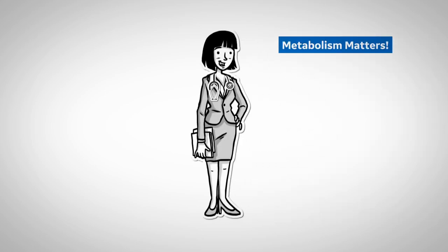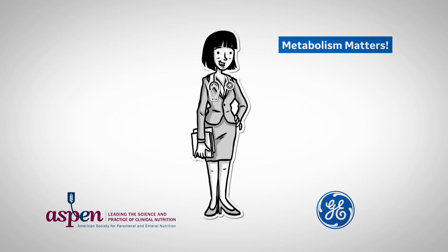Welcome to Metabolism Matters. I'm Jennifer Woolley. This video comes to you from the American Society for Parenteral and Enteral Nutrition and GE Healthcare.